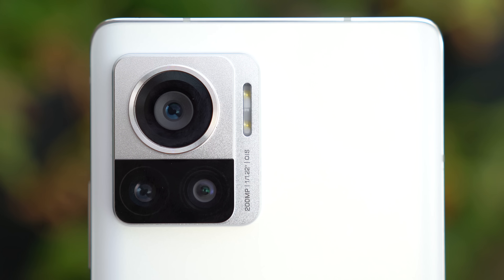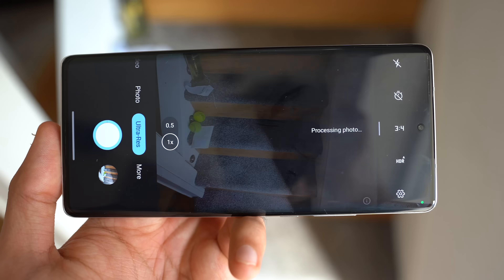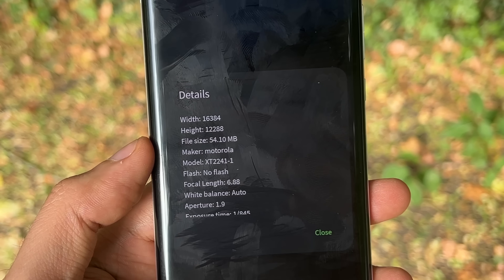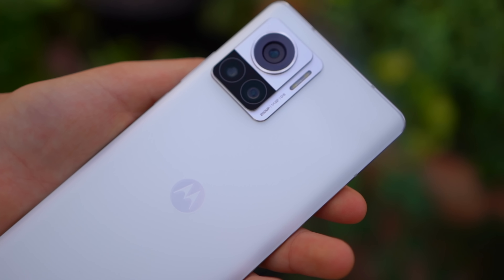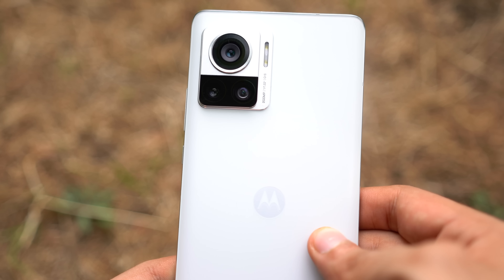Still, I'm very happy with the level of detail that can be achieved through this sensor. I thought the phone would take long to process these 200 megapixel shots, but it's actually pretty quick. With file sizes going close to 60MB per image, it's safe to say that for a 200 megapixel camera phone, we definitely need more onboard storage.